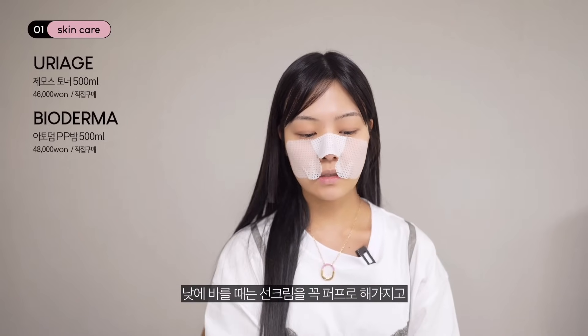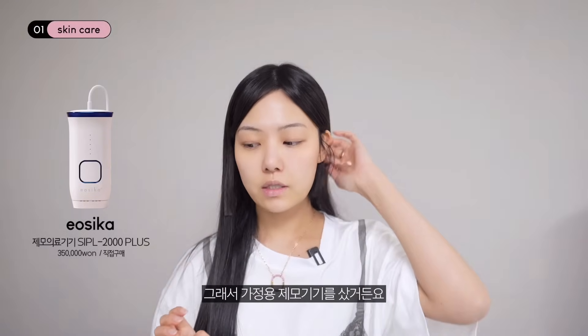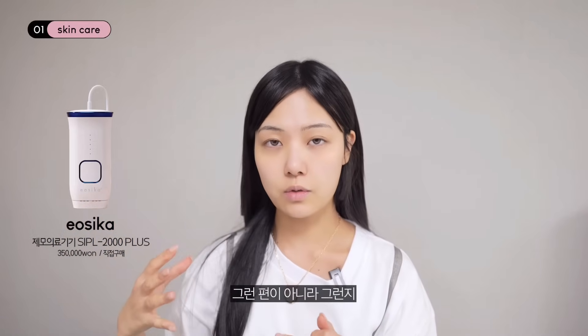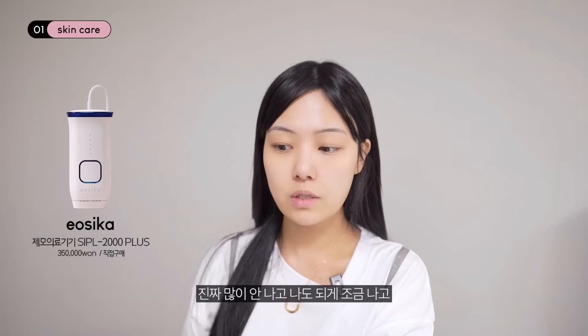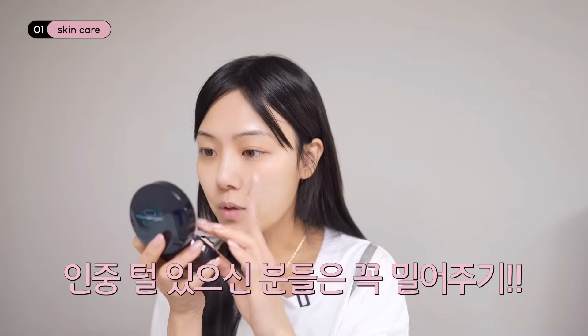요즘 고민은 인중 부분이 너무 푸른 거예요. 그래서 가정용 제모 기기를 샀는데, 겨우 3~4번 했는데도 정리가 잘 되더라고요. 겨드랑이 털이 억세지 않아서인지 완전 정리가 잘 돼요. 메이크업 전에 눈썹을 촬영 전에 뽑고 정리는 했는데 잔털이 좀 남은 것들이 있네요.